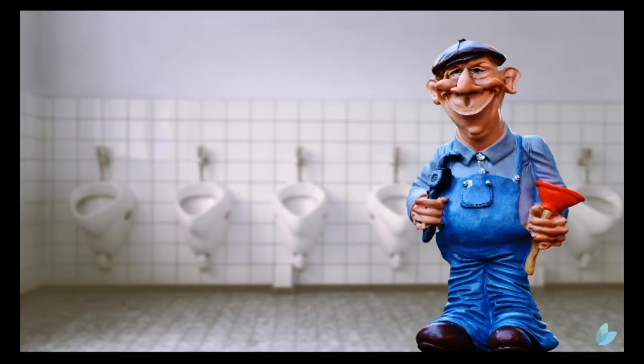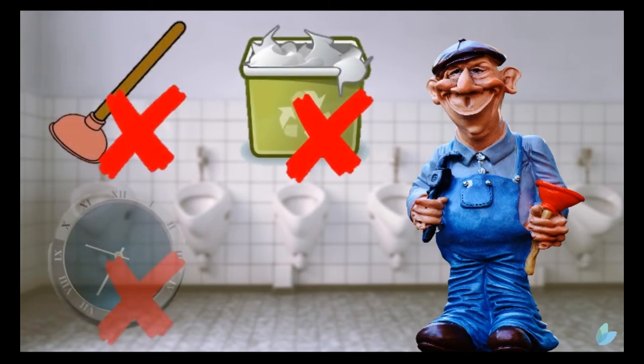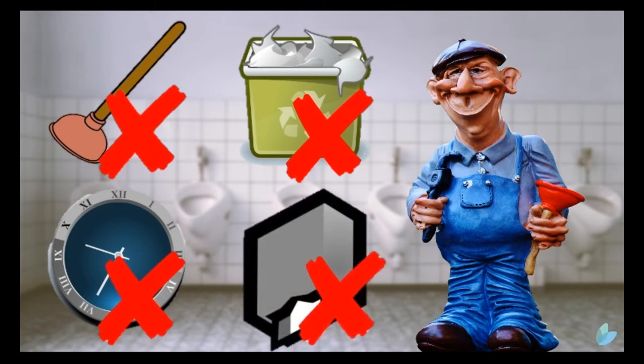Paper towels don't just hit you in the pocket or affect the environment. Think of all the toilets that get blocked by paper towels, the overflowing bins, and the wasted staff time trying to sort this out, along with the empty dispensers that constantly need replenishing.